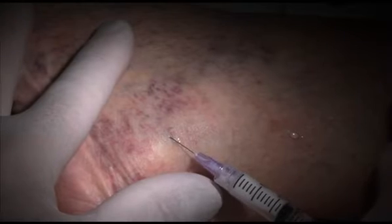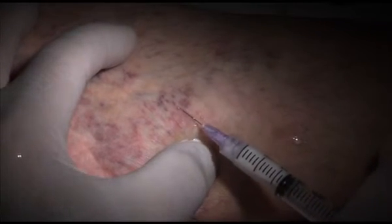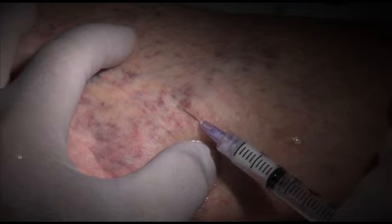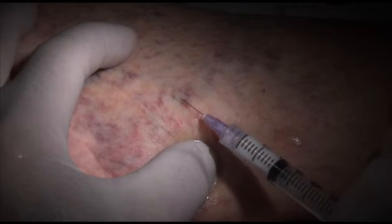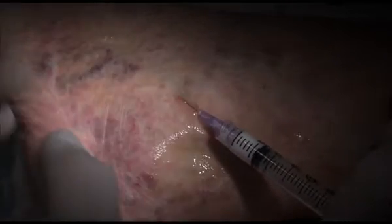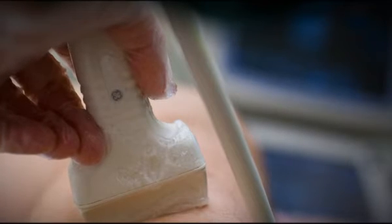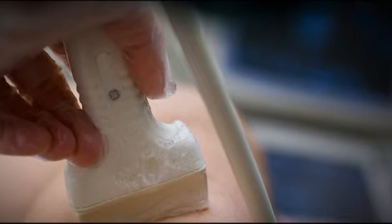Sclerotherapy has been around for many years and is used in multiple situations. It can be used to treat an inner vein in the leg, such as the saphenous vein, or deeper varicose veins. If we use sclerotherapy on internal veins, we have to use ultrasound guidance.